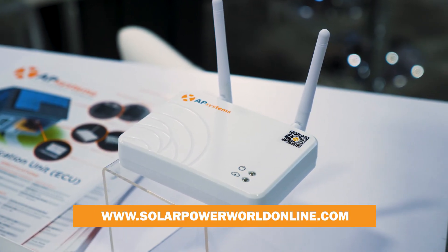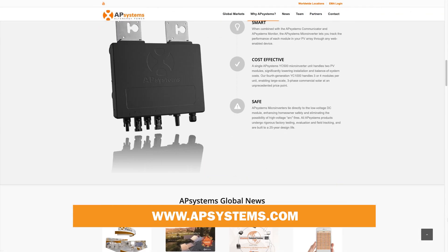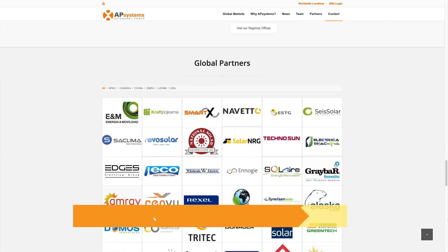If you'd like to find out more information, you can visit APSystems.com to look at our product section. We look forward to hearing from you soon.